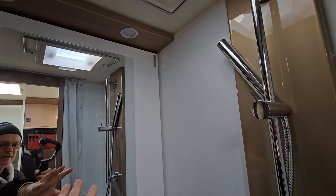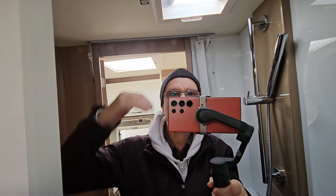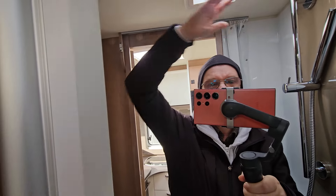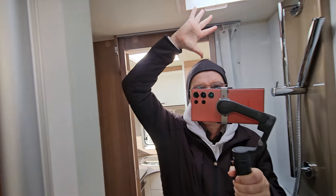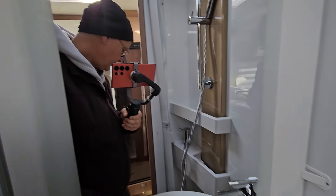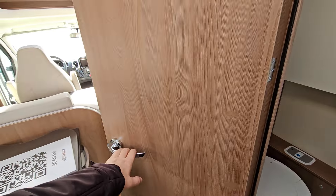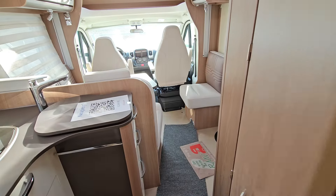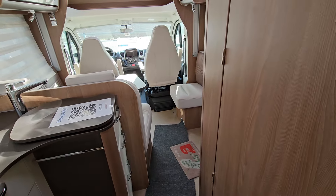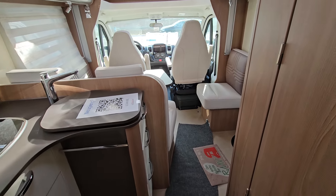So when you open this you can actually wash yourself like that, and you can see how much space there is around here. From about one meter 75, there's stacks of headroom above me. I didn't give you the measurements of the vehicle: it's 699 centimeters long and — is it 232 wide? Something like that. Anyway, the details will be in the description.